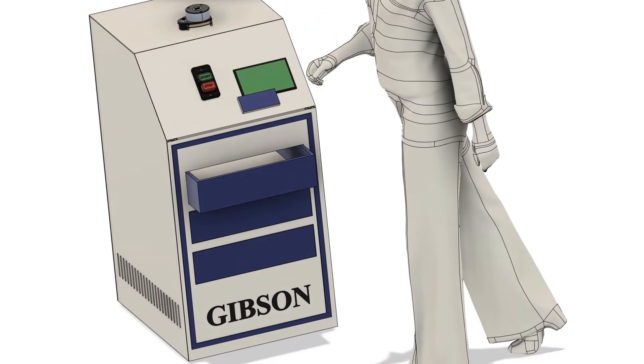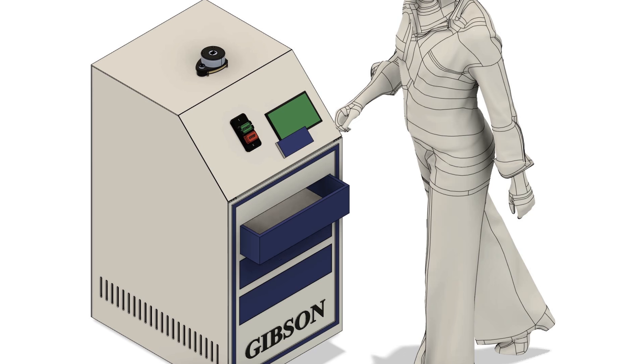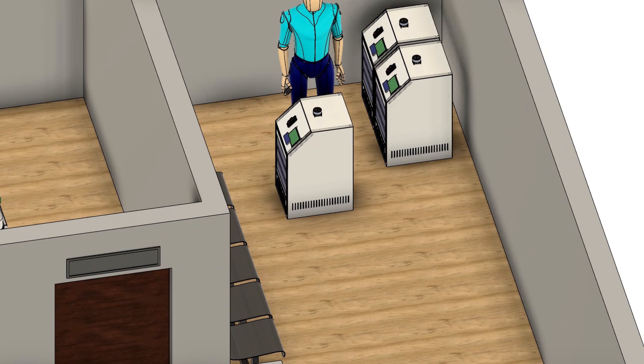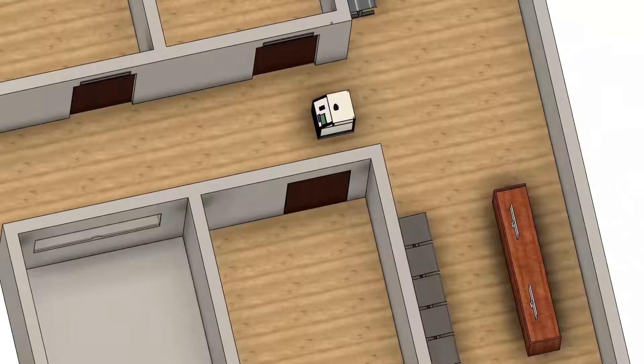The staff has to load the items into the allotted drawer, which opens automatically. The next step is to verify the delivery details and confirm by pressing the respective button on the screen. The robot then starts to navigate through the hospital floors with the help of lidar and onboard sensors.